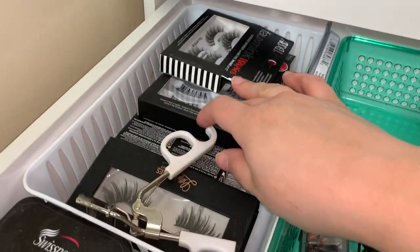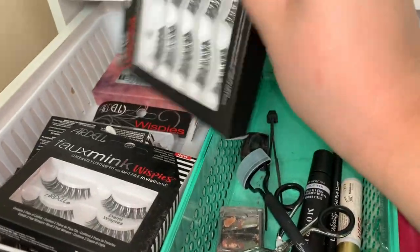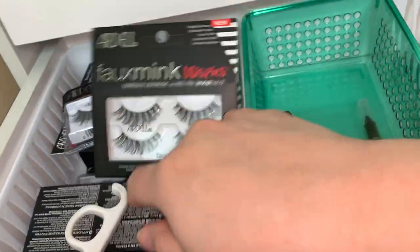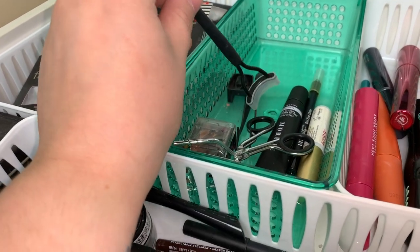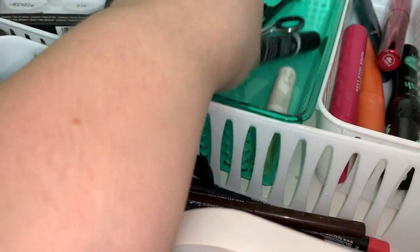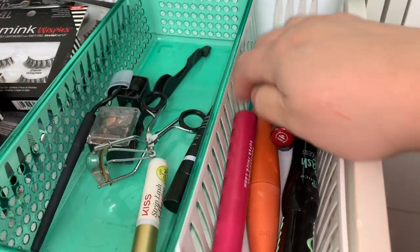Over here I have all my lashes. I have a lot of Ardell — Foam Ink Wispies, Demi Wispies, regular Wispies, some Melissa Michelle lashes, Double Demi Wispies, some Lily Lashes in Miami, and some more Ardell Foamies. Love Ardell as you can tell. In here are my primers and tools — sharpeners, lash applier, curling — and my mascara. My current lash glue is Kiss. There's also a primer that was bought for the James Charles palette that I hate.